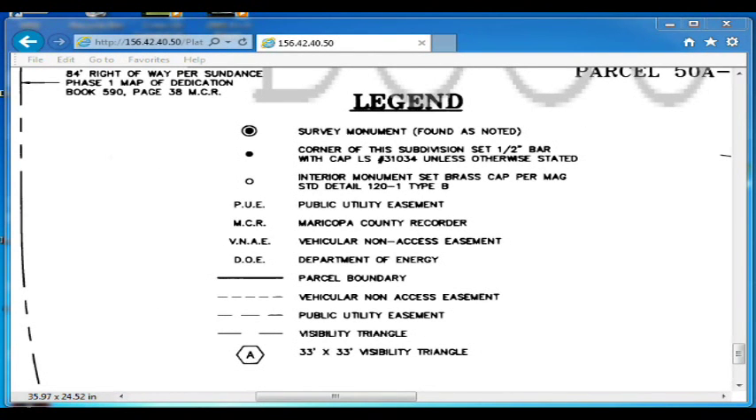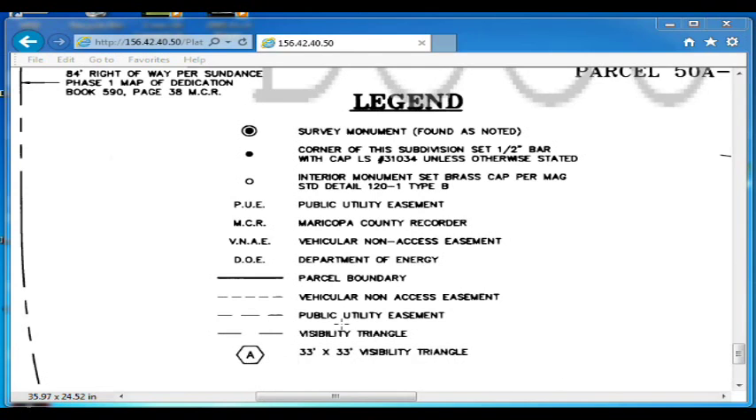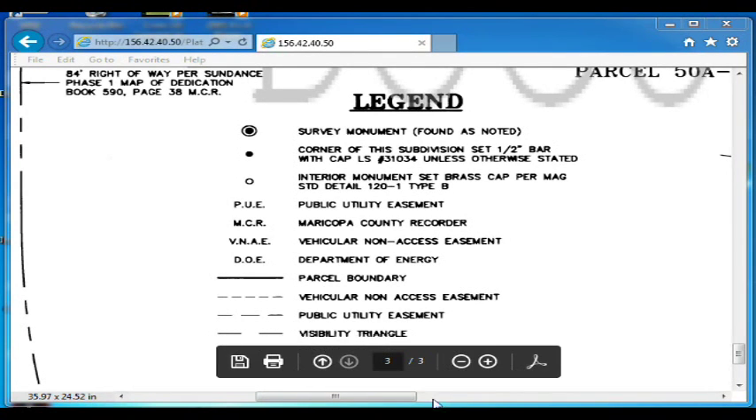This shows the legend — it's on the same page. The reason I'm zoomed in is so you can read it, but it's right next to the last slide I showed you. Up here where it shows the heavy dotted line that surrounds Track Day and borders all the lots onto the golf course: vehicle non-access easement. That means any property that borders the golf course, the people who live on that property have an access easement onto the golf course. VNME — vehicle non-access easement — means non-motorized vehicles. All other vehicles such as golf carts should be allowed.